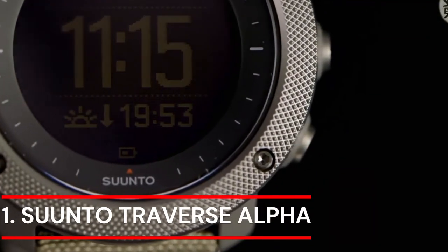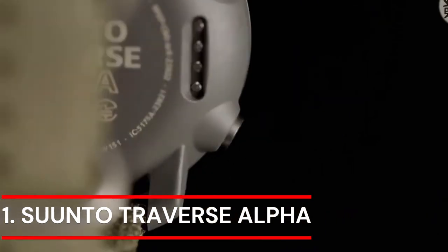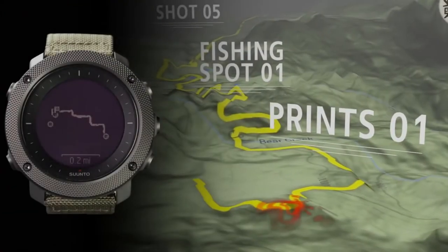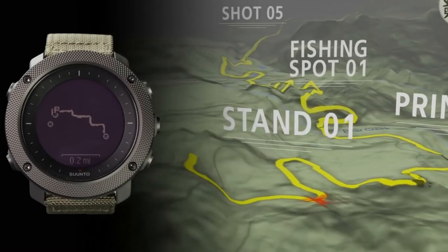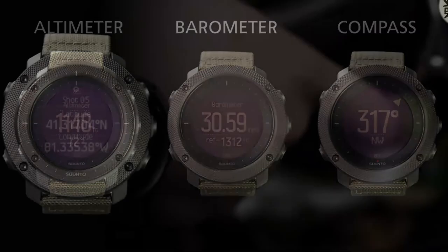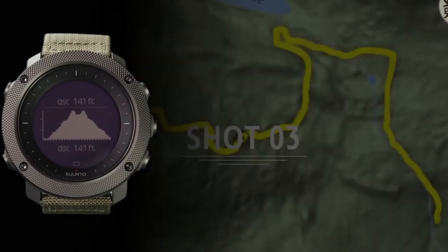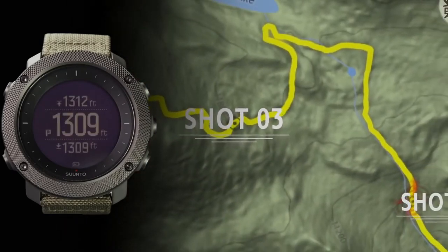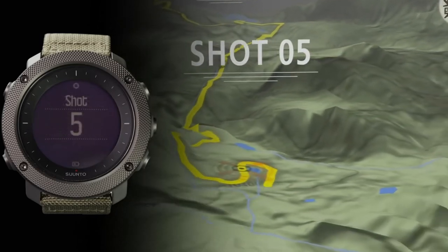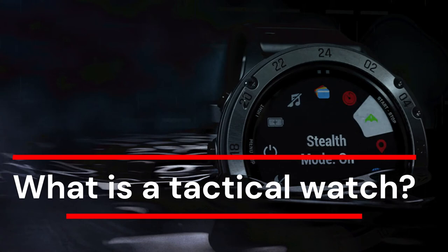Number 1: Suunto Traverse Alpha. Suunto Traverse Alpha combines strong build quality with a full set of outdoor features. It is your guide in the wild, keeping you on track with GPS and GLONASS navigation. Specific fishing and hunting features provide useful tools for your activity, including a moon phase calendar, shot detection, sunrise alert, weather trend, and red backlight for nighttime use. Every new Suunto product goes through rigorous testing during development both in the laboratory and out in the field, and independent test laboratories also put the products to the limit.